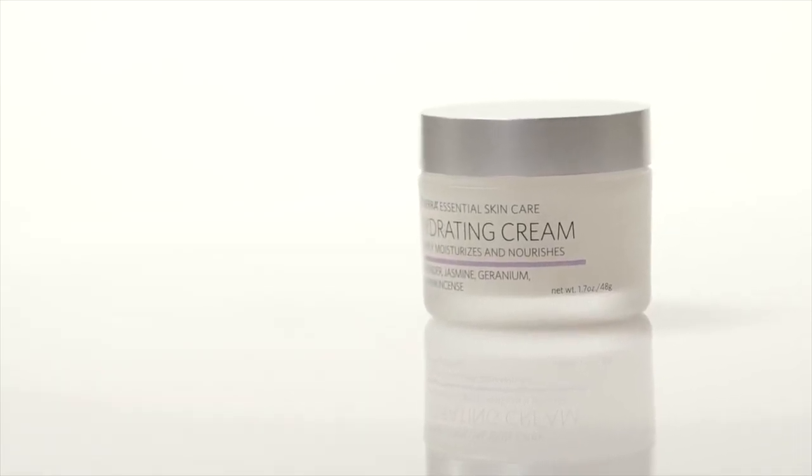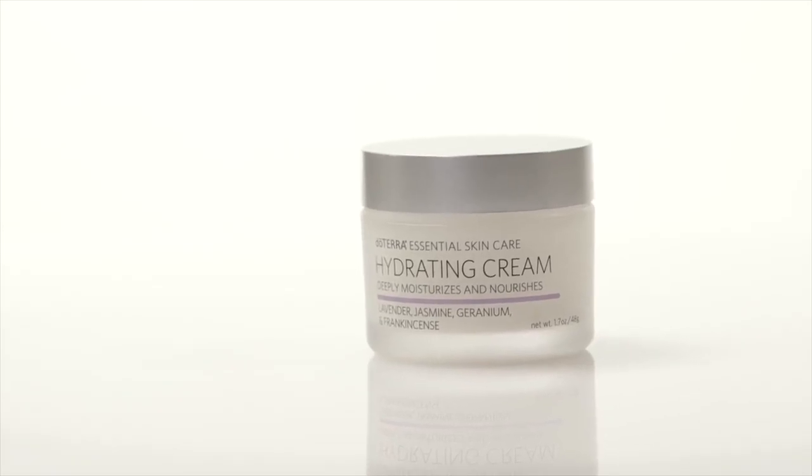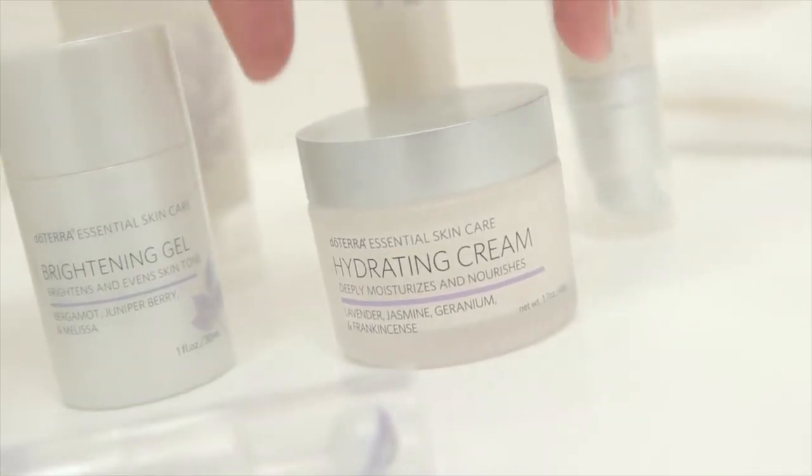doTERRA's hydrating cream is packed with emollient-rich ingredients and probiotics to provide intense hydration and nourishment to the skin, helping to reduce the appearance of fine lines and wrinkles and aiding with skin barrier renewal for suppler, younger-looking skin.